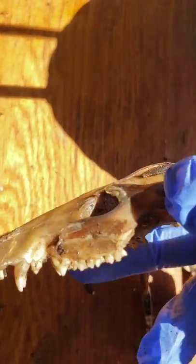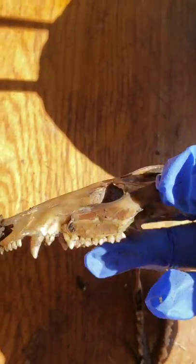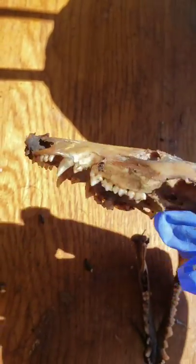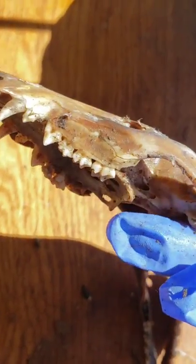There are the possum jaw bones and there's the possum skull. Its teeth were pretty much all there except for one that fell out — I don't know where it went, it's probably in the bone bucket.